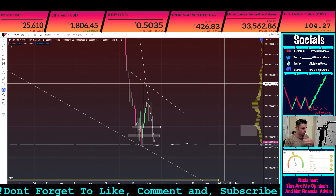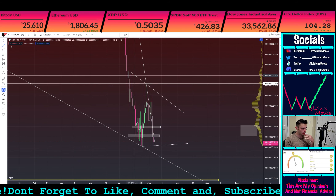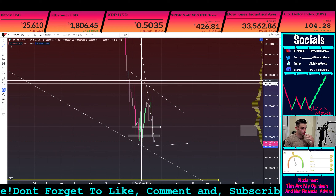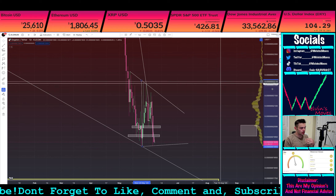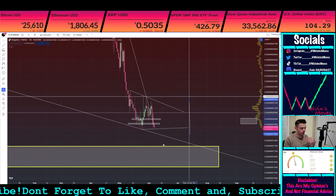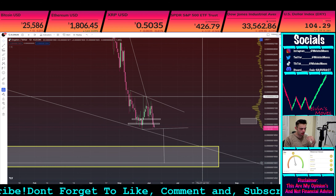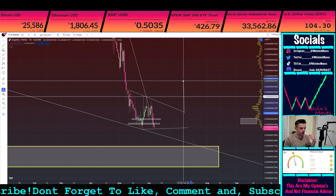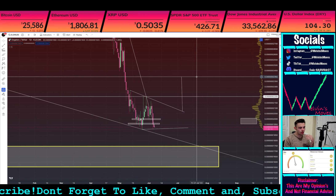Let's say that move roughly plays out and we do actually find support here — going from right over here to over here. We're gonna look at the measured move for both sides. Should we actually end up breaking down from that, that puts you back all the way down to roughly about 1590. And then if you get that move back towards the upside, that gets you up to about 2390.